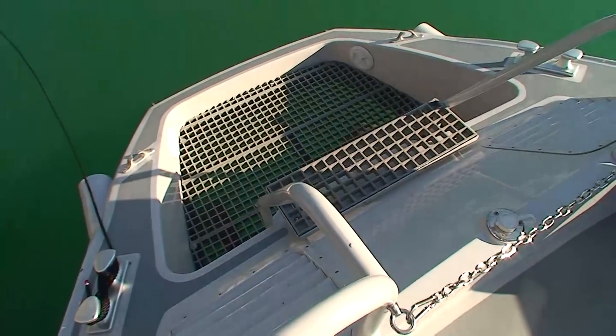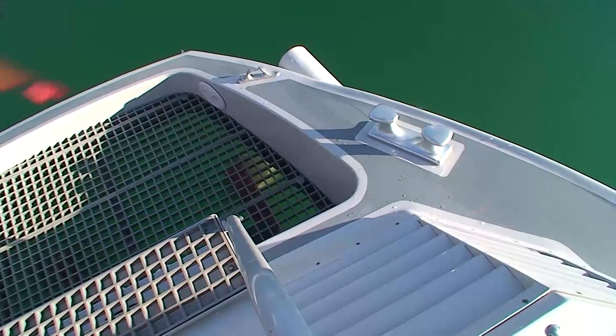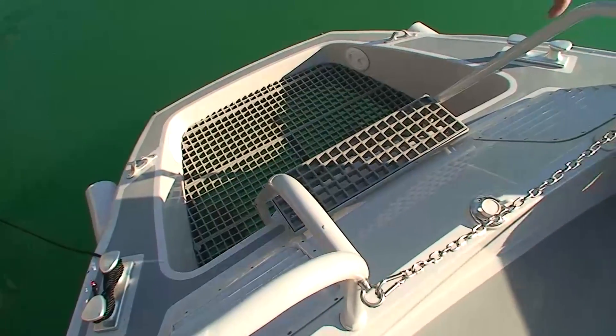Here there is a grill that allows the visual checking of propellers, the engine exhaust pipes and air outputs from the engine room.